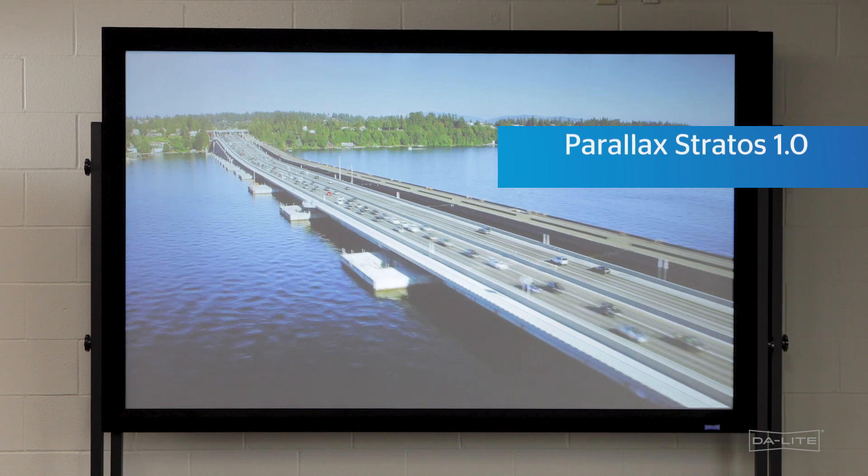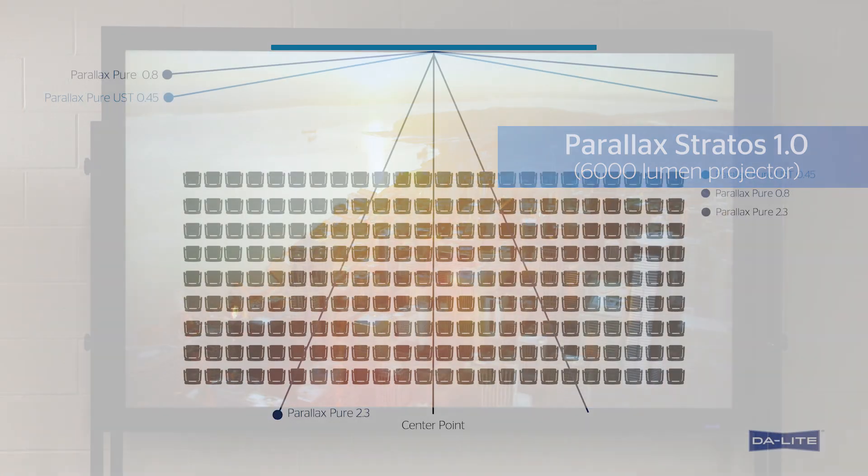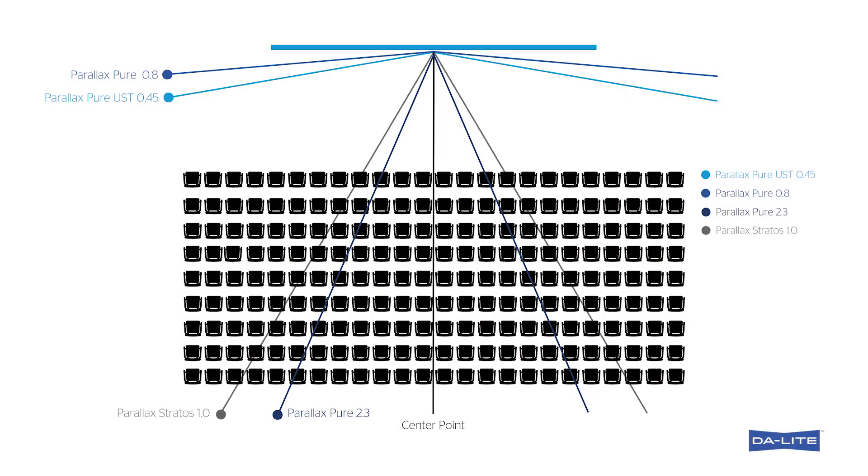Parallax Stratus 1.0 is a 1.0 gain surface with a 30-degree half-angle and 60-degree viewing cone. This surface is up to 80% ambient light rejection capable, which is great for images up to 16 feet in height for resolutions that are up to 4K compliant with laser projection or even traditional lamp-based projection.